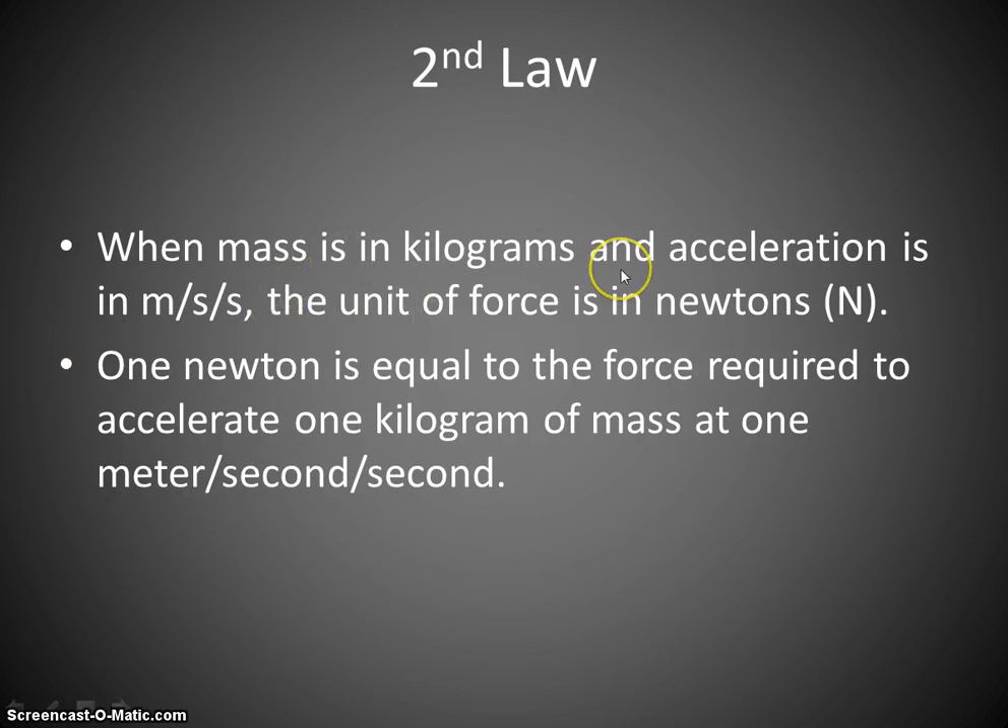Mass is in kilograms, acceleration is in meters per second squared, and the unit of force is the Newton. One Newton is equal to the force required to accelerate one kilogram of mass one meter per second squared.